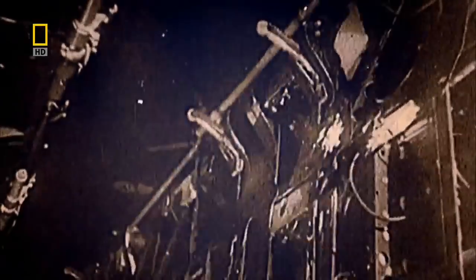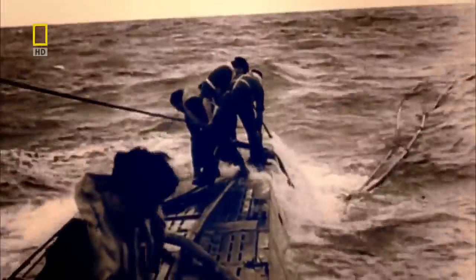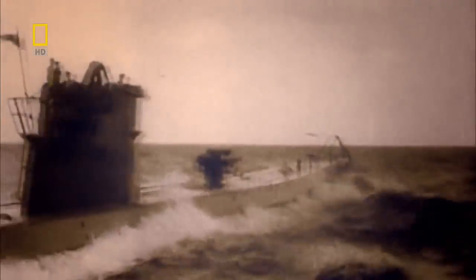For the British, the milk cows were clearly a most important target. If you could attack them and sink them, that would limit the endurance of all the other German submarines in the Atlantic. By the end of the war, the Allies sank all ten of the German milk cows. The lesson was clear: refueling a submarine at sea is too dangerous. Engineers must find a way to make their fuel go further.